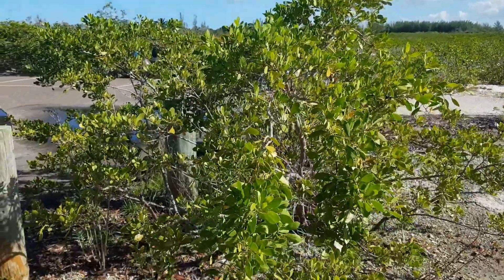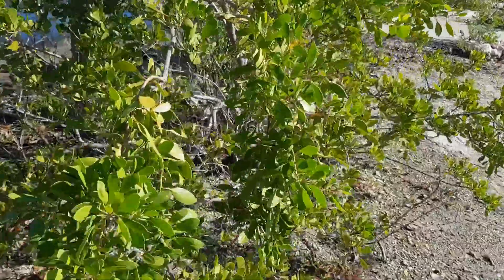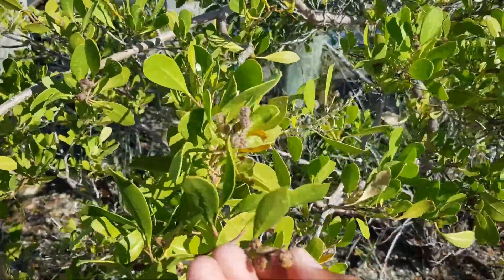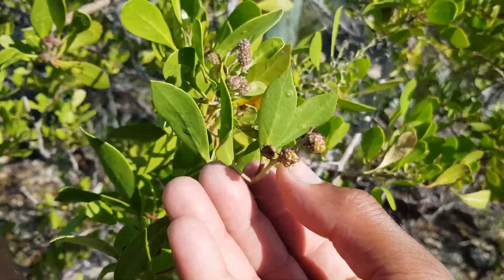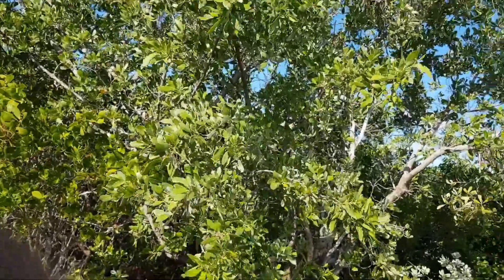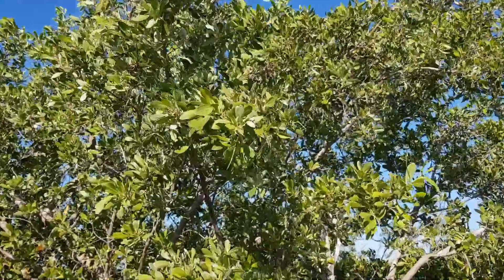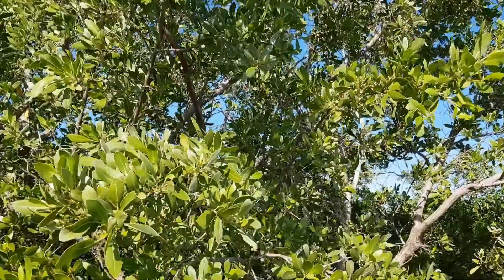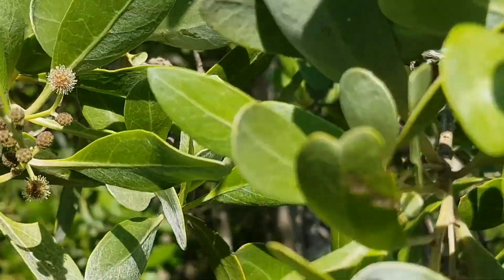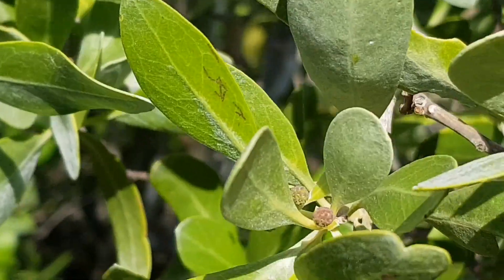This is a relatively big buttonwood plant. Notice again it's in the soil, not a very wet area. You can see the buttons on the tree — those are the fruits. And this is a very huge one for the buttonwood. Sometimes the leaves can be really green or they can be silvery. Notice the slight silvery color on these leaves.